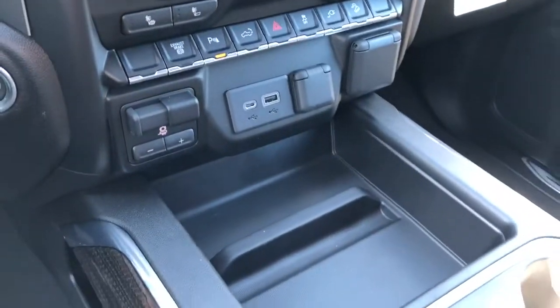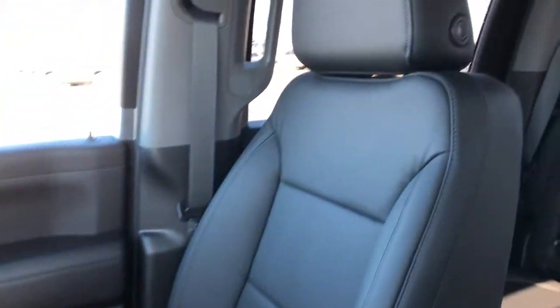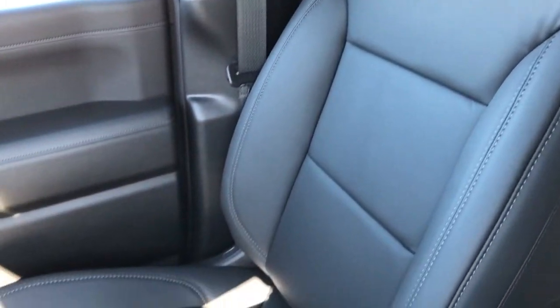Under that we have our storage, two cup holders, padded leather center console lid with phone holder, and the front seats are also featured in black leather, gray stitching, and again they're heated and power adjustable.